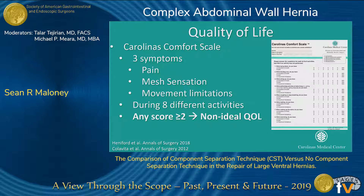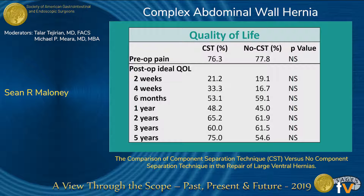A score of 2 is classified as symptoms with minimal bothersome symptoms. These patients had high levels of preoperative pain, with 77% in both groups having preoperative pain and no difference between them. Post-op ideal quality of life did not show any differences between the component separation group and the no component separation group at both short-term and long-term follow-up. We did see that post-op ideal quality of life continued to improve as time went on.